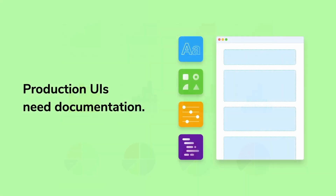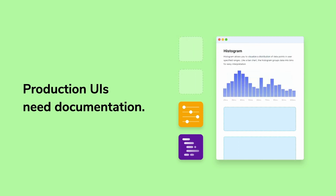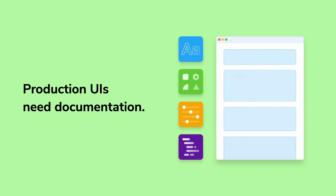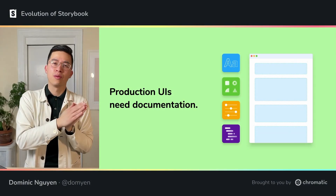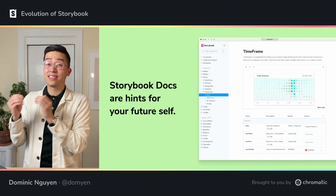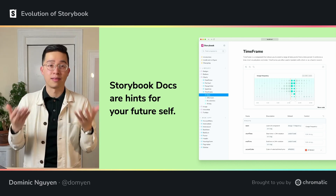Over time, it became clear that production UIs also need documentation. Nothing's worse than coming back to old code and trying to load it into your brain, all while juggling a deadline. That's why Storybook expanded to support rich documentation in Markdown and MDX. You could finally see how a component looked and learn how it worked side by side.